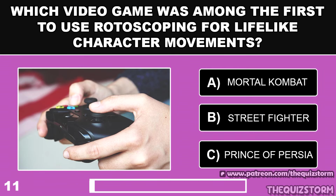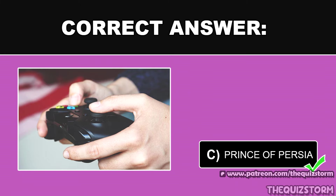Which video game was among the first to use rotoscoping for lifelike character movements? And the answer is Prince of Persia.